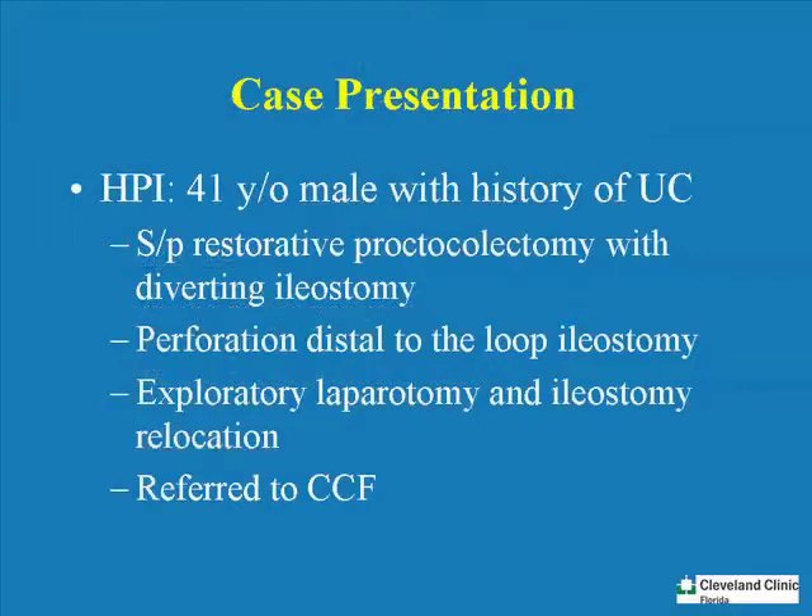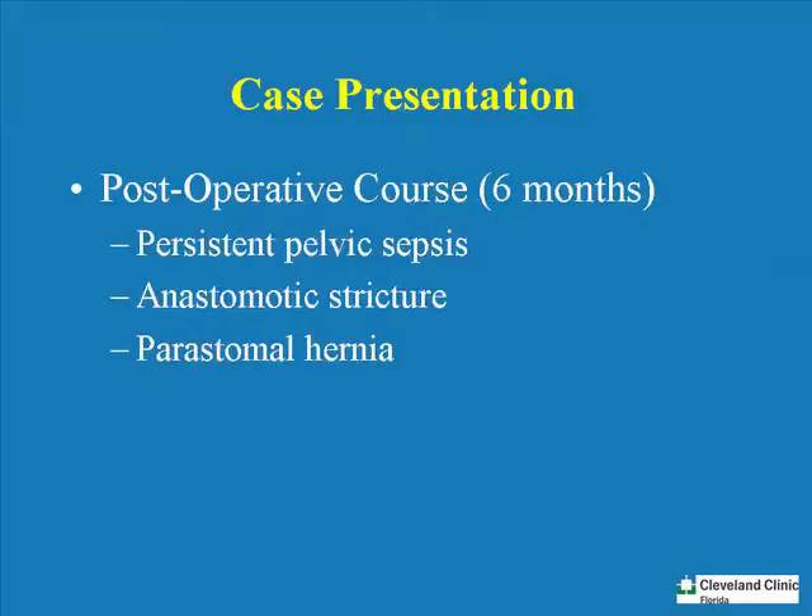In the future, we're looking at the development of a better understanding of biologic mesh and also its biology, such as increased angiogenesis and incorporation rates. We'd like to end our discussion with a case presentation from Cleveland Clinic, Florida: a 41-year-old male with a history of ulcerative colitis who underwent restorative proctocolectomy with a diverting ileostomy, and ended up having a perforation of the distal portion of the loop ileostomy at an outside institution. He underwent an exploratory laparotomy and ileostomy replant and was then referred to us. During the first post-operative six months, the patient had persistent pelvic sepsis with anastomotic strictures, and also developed a peristomal hernia.